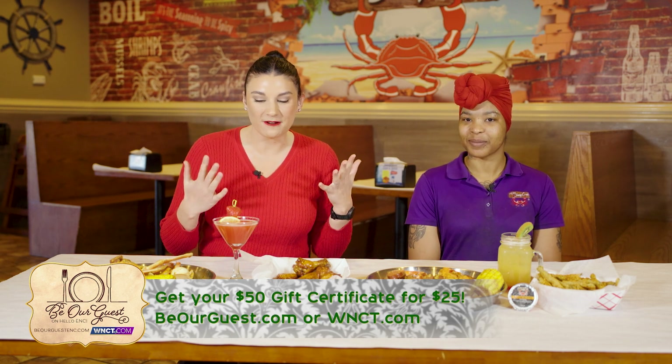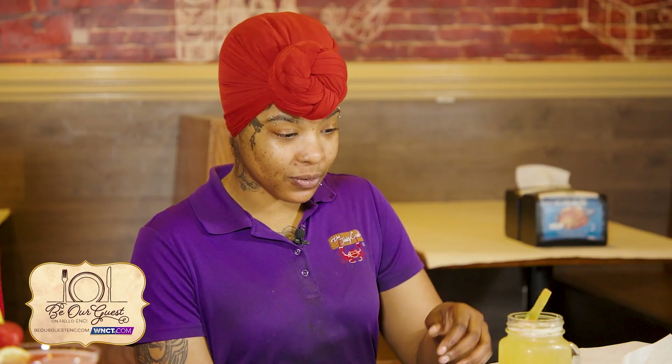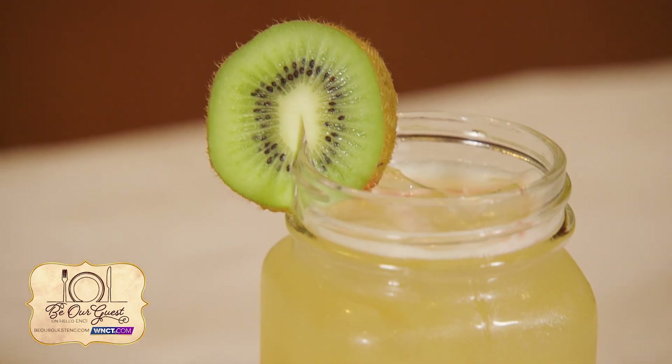Of course, we can't end a meal without a fantastic beverage. What do we have right here? The gradient is just out of this world. Yes, it's beautiful in color — this is our juicy rum punch. It's got a couple of different sweet juices and a grenadine at the bottom, with two different types of rum. That sounds so scrumptious.